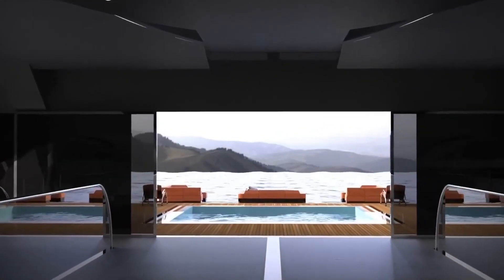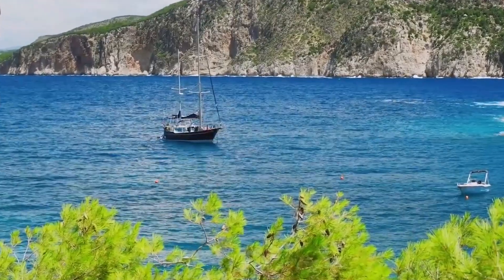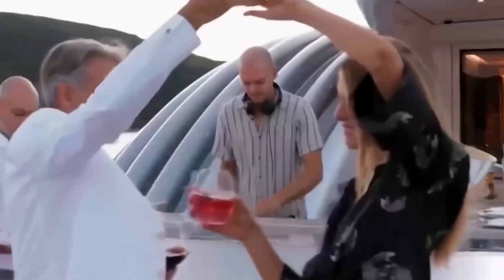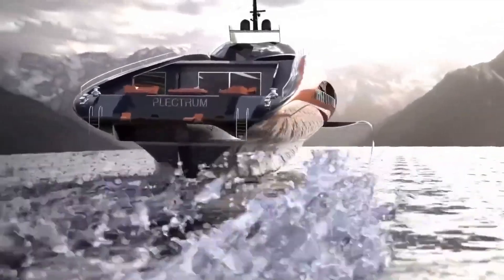The Plectrum redefines luxury yachting, offering a level of speed and performance never before seen on the high seas. But the Plectrum isn't just about speed and innovation. This 74-meter leviathan boasts a luxurious interior designed to accommodate discerning guests in unparalleled comfort.